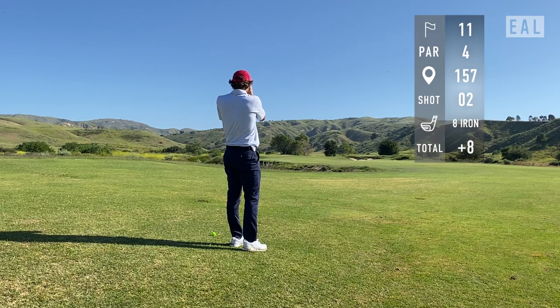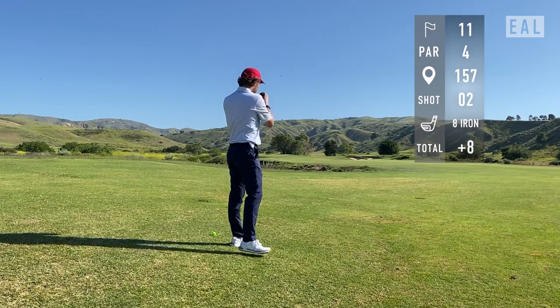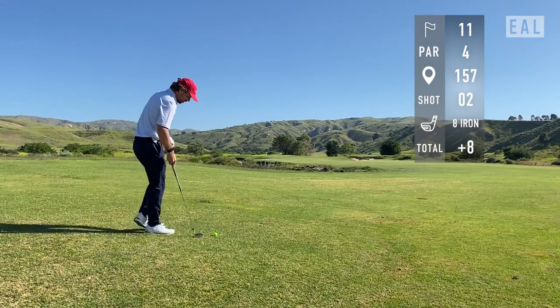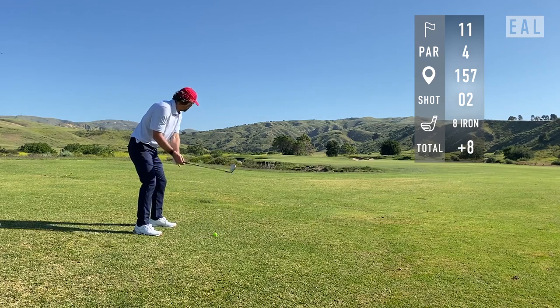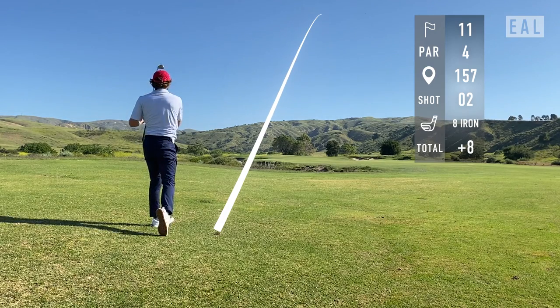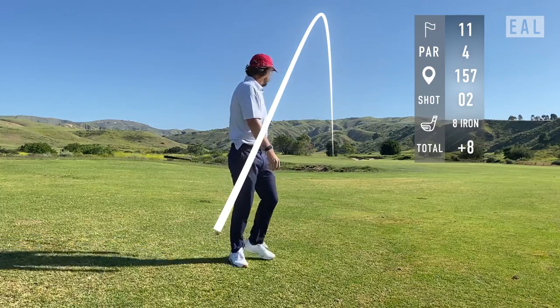I've got 157 in. Also, folks, if you're in need of a rangefinder, get ready for the Random Golf Club rangefinder, which will be at randomgolfclub.com — click the link to check it out, coming in June. I've got an eight iron in my hands. As would be expected with the ball below my feet, I hit a wipey cut — very dissatisfying feeling, but I caught it pure at least.